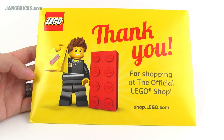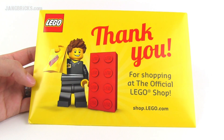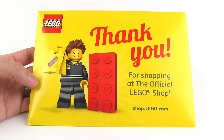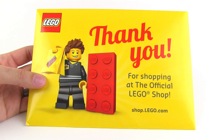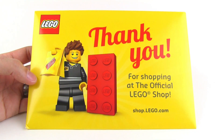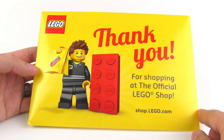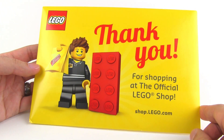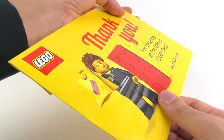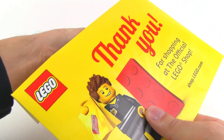Hey everybody, it's Jang here from jangbricks.com with something a little bit different. I placed an order at shop.lego.com, got my order, and everything seemed normal and what I had expected. But then at the very end, when I was getting ready to discard the box, I noticed that with the paperwork on the bottom — you know, there's always the receipt and sometimes a schedule of upcoming events — but this envelope was included too, and I didn't know what it was going to be. I was really surprised to find that there's something actually inside other than just paper.